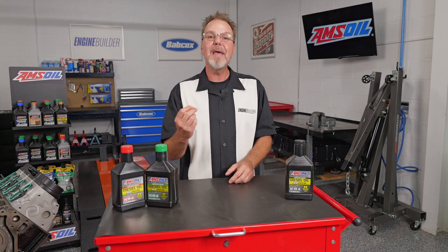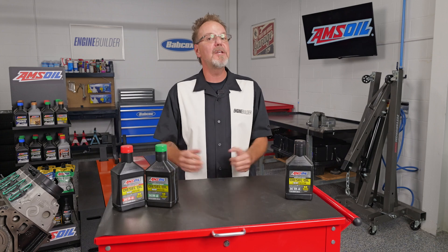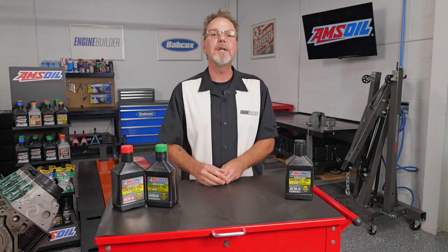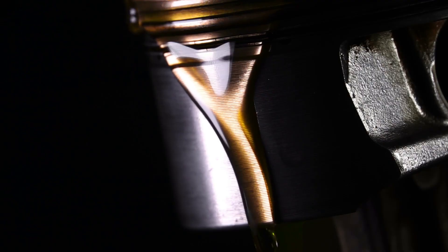Choosing the wrong viscosity oil can do real damage. It may cause excess wear, poor lubrication, or even engine failure over time. That's why it's so important to follow your engine manufacturer's recommendations — they know what's best for your specific diesel engine design. Oil that's too thick or high viscosity won't flow well in cold starts, which can lead to engine strain.